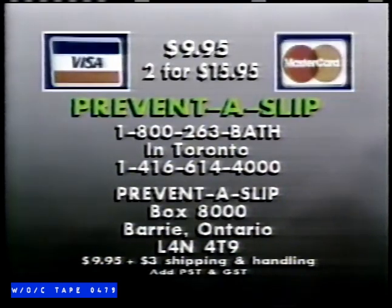Just send $9.95 or two bottles for $15.95 plus shipping and handling to Prevent-a-Slip, Box 8000, Barrie, Ontario, L4M 49. Or call 1-800-263-BATH. In Toronto, call 1-416-614-4000. Visa and MasterCard accepted. Prevent-a-Slip is guaranteed for five years or your money refunded. This incredible product is not available in stores. Call 1-800-263-BATH and order Prevent-a-Slip now.